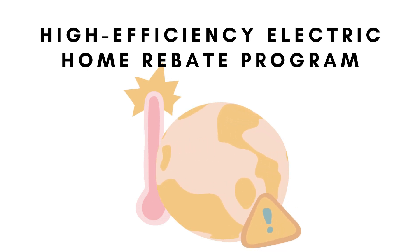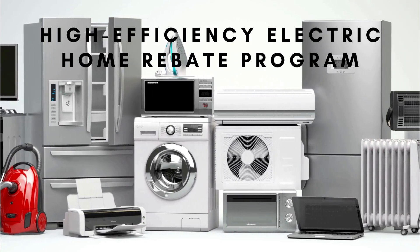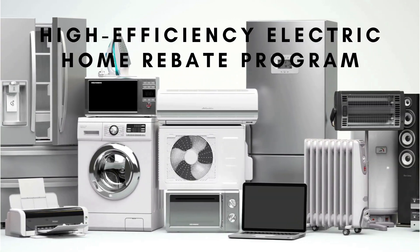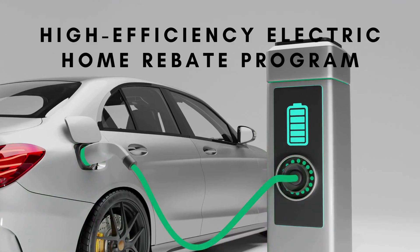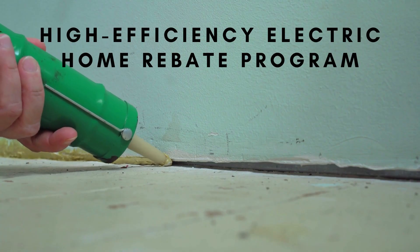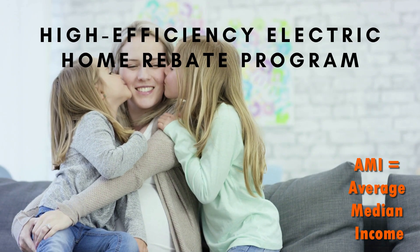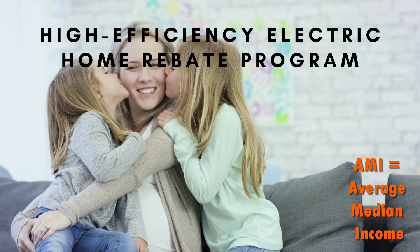The other rebate program is the High Efficiency Electrical Rebate Program. This program is streamlined and includes rebates for conversions and upgrading existing appliances to high-efficiency versions. There are some provisions for insulation, air sealing, and ventilation. The primary purpose is to cycle out combustion appliances, and this program is primarily for lower-AMI participants.